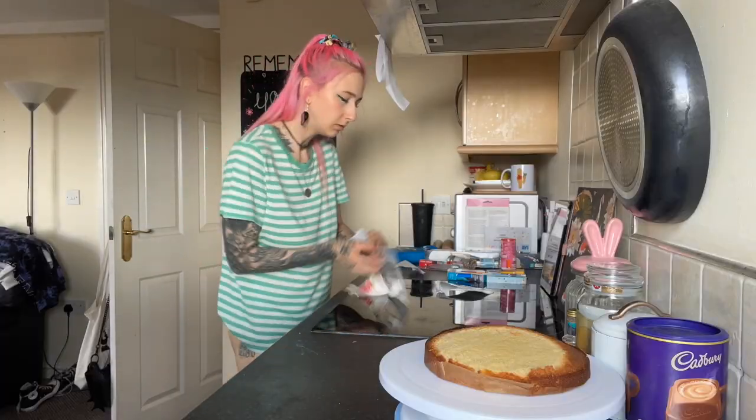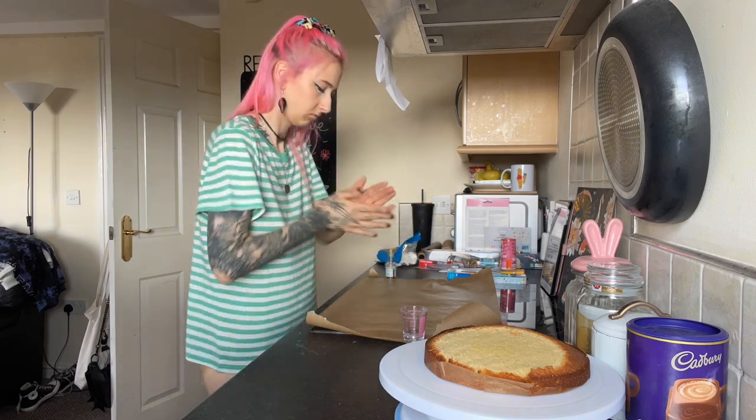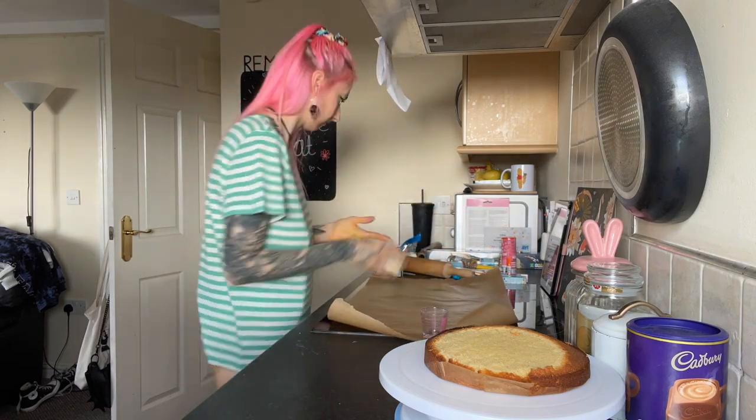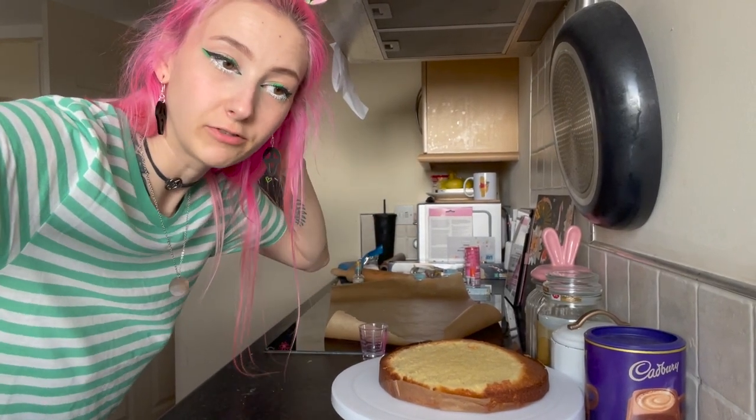Now I've got two parts of my cake done, and the other two are in the oven because it's going to be a four-tier cake. I've cut out my stencil. That went very, very wrong, so I'm going to put it in the fridge and try again later.